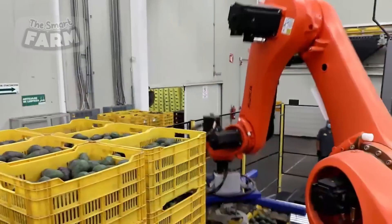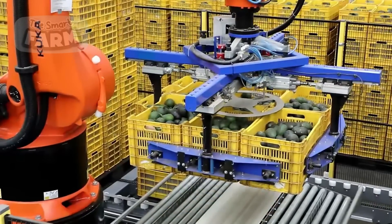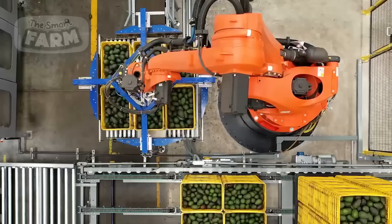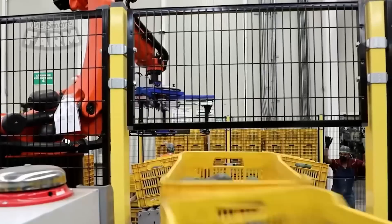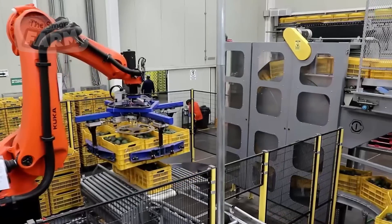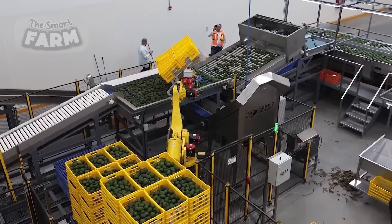In large processing facilities, the handling of vast quantities of avocados upon arrival is a critical step that demands efficiency and precision. To streamline this process, large robotic automatic arms are often employed. These robotic arms are equipped with advanced sensors and software that enable them to identify and handle baskets or crates filled with avocados quickly and accurately. They are designed to accommodate the weight and size of these containers, ensuring smooth and efficient movement throughout the facility.